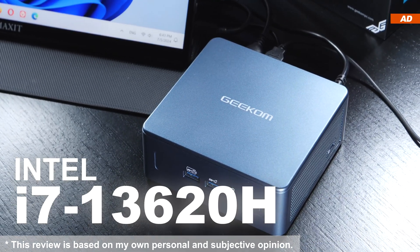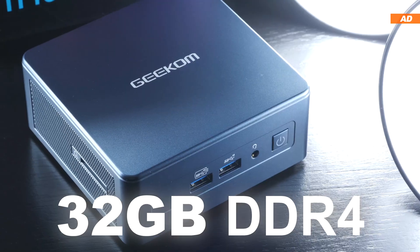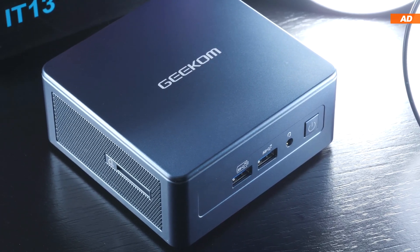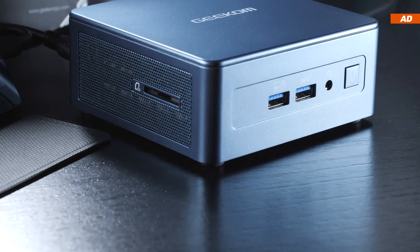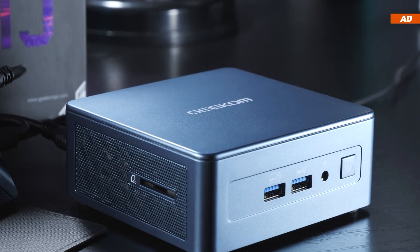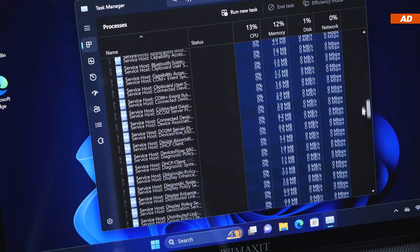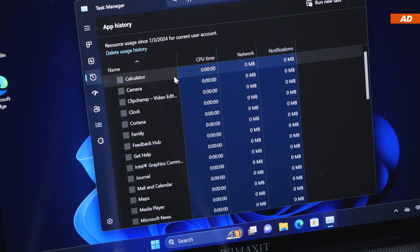This is the version with the Intel Core i7-13620H CPU, 32GB of RAM, and a 1TB SSD. In today's video, I will not only be doing performance tests with the Mini IT13 in programs and games, but I'll also be measuring the power consumption, temperatures, and noise levels while performing all those tasks. Furthermore, I will point out an important detail to get the best possible performance out of this particular device if you ever decide to pick one up.